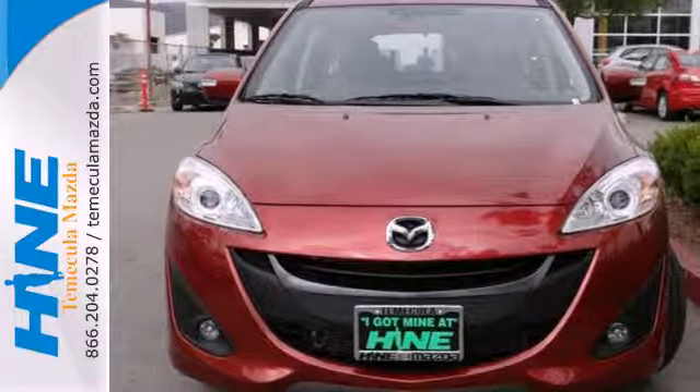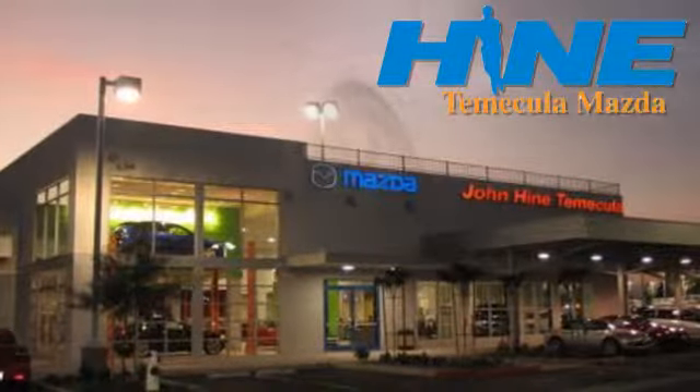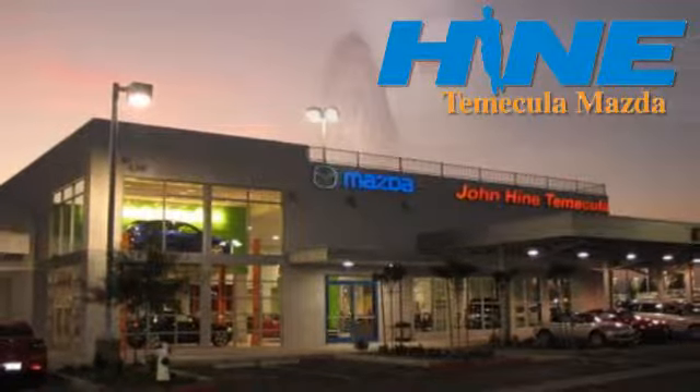Bring the family in for a test drive in this Mazda 5 today. Service, selection and value — that's John Hine Temecula Mazda.